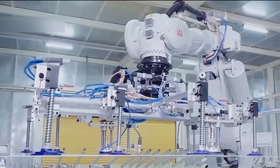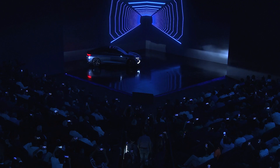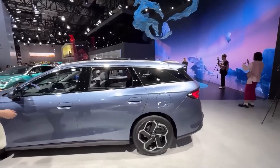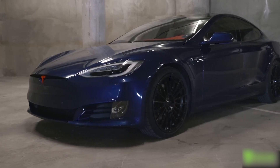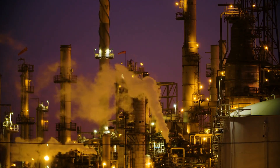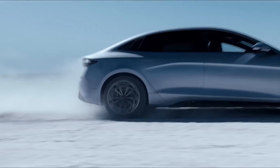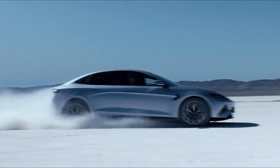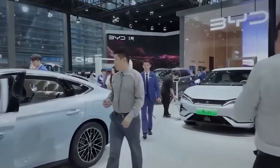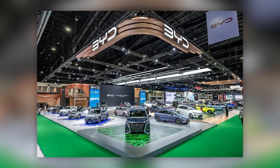Of course, there are challenges ahead — infrastructure, costs, and questions about battery life still need answers. But when a company like BYD, backed by billions in tech development and a proven track record, says 'we've cracked it,' the world has no choice but to pay attention. How will rivals like Tesla respond? Will governments and energy companies get on board quickly? Could this finally push the tipping point where fossil fuels are left in the dust? One thing's for sure: the future isn't just electric — it's solid-state, it's supercharged, and it's arriving a lot faster than anyone expected. The battery revolution has officially begun, and BYD isn't just part of the story — they're writing it.